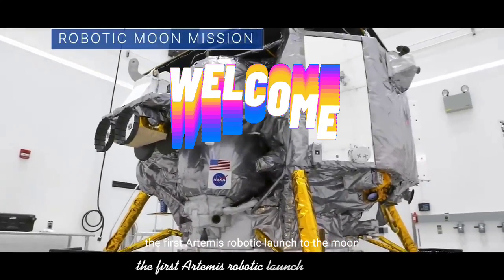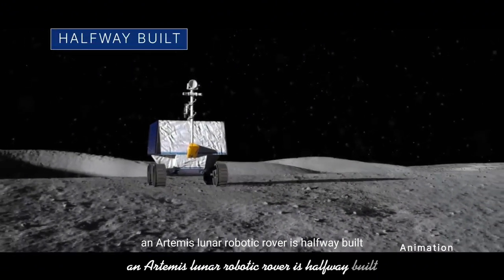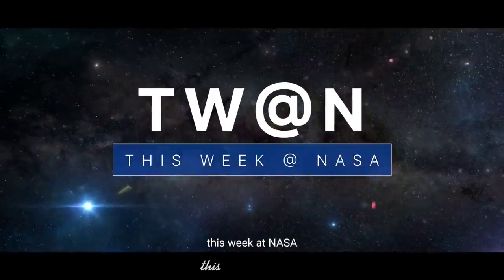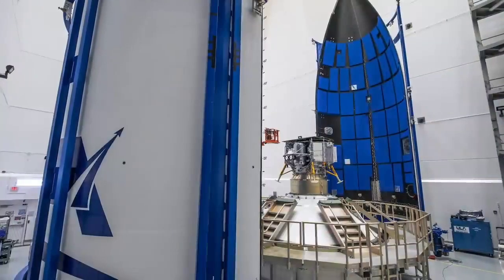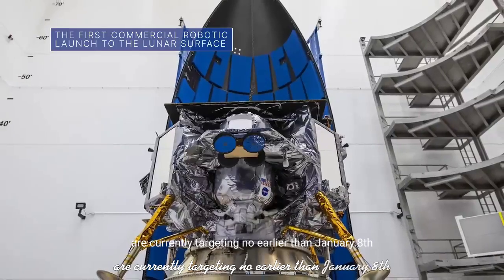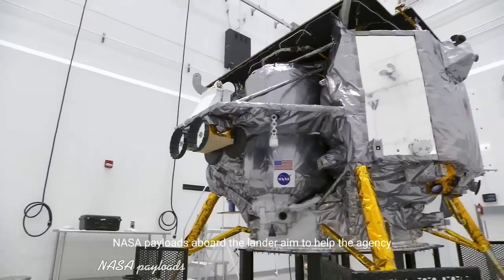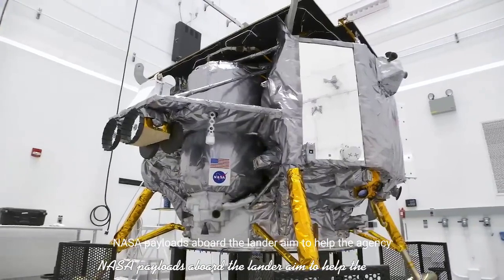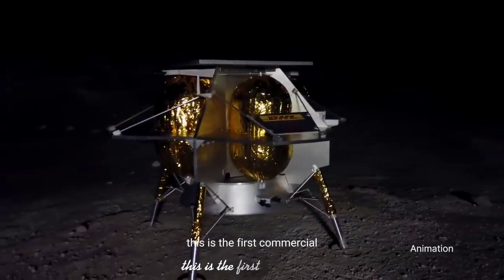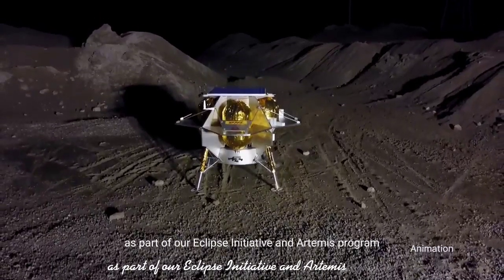The first Artemis robotic launch to the moon is among the stories this week at NASA. United Launch Alliance and Astrobotic are currently targeting no earlier than January 8 for the launch of Astrobotic's Peregrine Lunar Lander to the moon. NASA payloads aboard the lander are aimed to help the agency develop capabilities needed to explore the moon under Artemis. This is the first commercial robotic launch to the moon's surface as part of our CLPS Initiative and Artemis program.